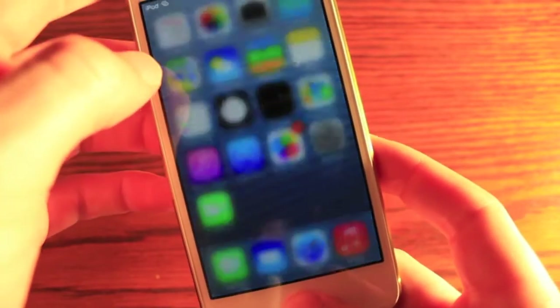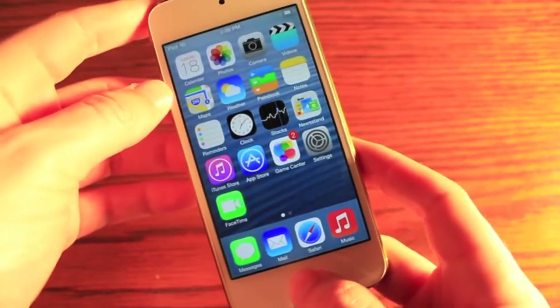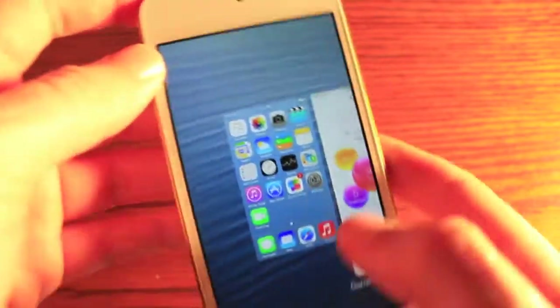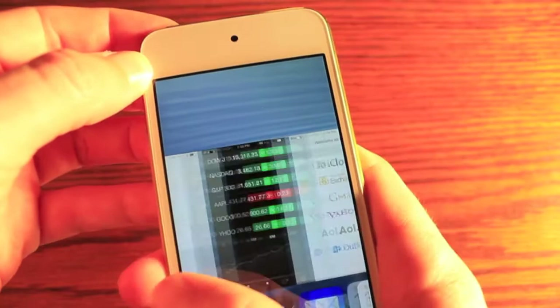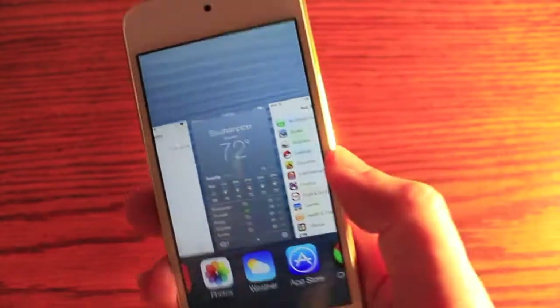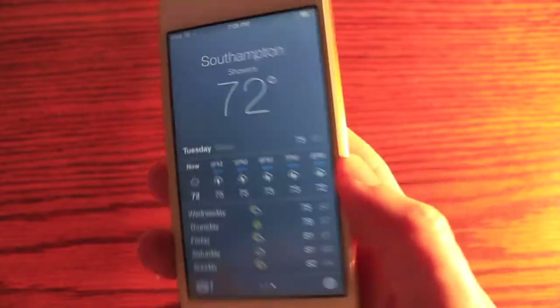We've also got an overhaul of multitasking. It's actually true multitasking, and it's intelligent in the fact that it learns when you use specific apps. So let's say you use Twitter a lot — it'll know to keep that running at a certain time of day. It's just a lot better way of going through your stuff.